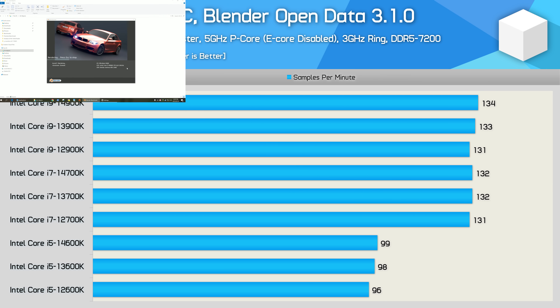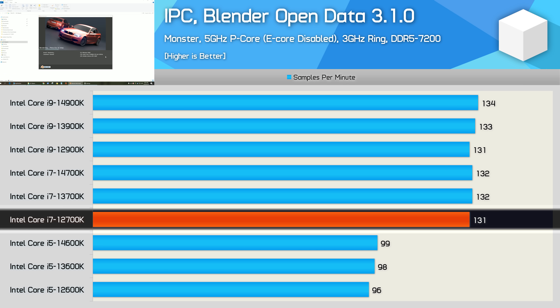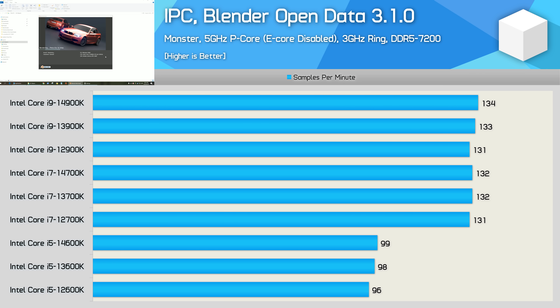As we saw in the Cinebench multicore test, using Blender shows almost no difference in performance between the Core i7-12700K and Core i9-14900K, as both CPUs pack 8 P-cores. We're looking at just a mere 2% difference in that matchup.